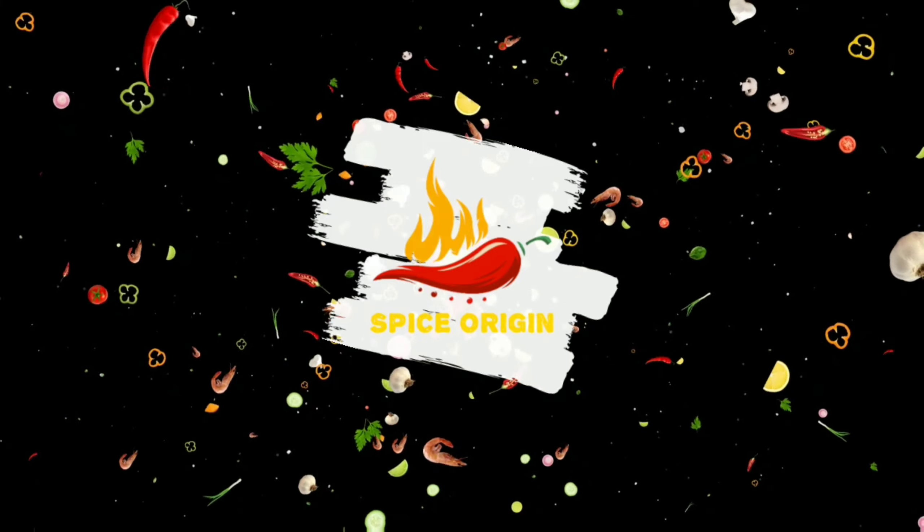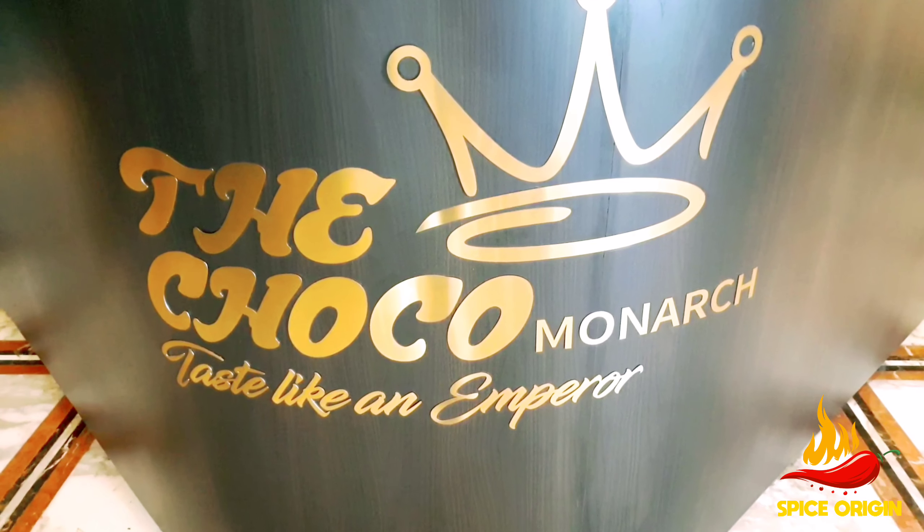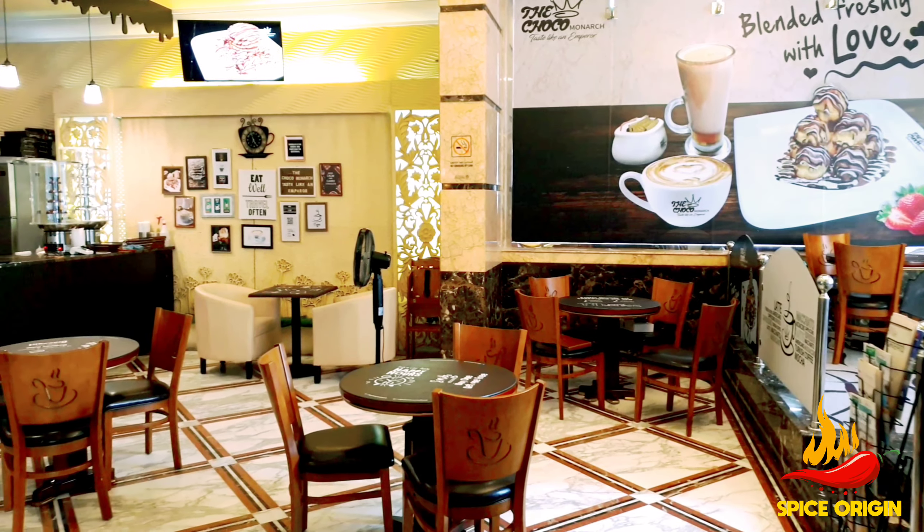Hi friends, welcome to Spice Origin. The Choco Monarch — Tastes Like An Emperor — is a dessert shop in Al Thavun Shaja which is famous for their chocolate desserts.